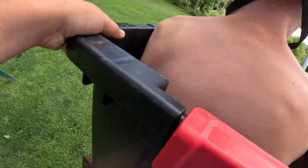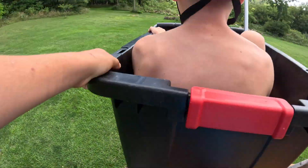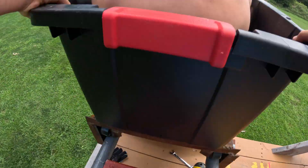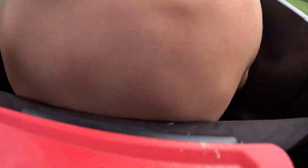Feel the rhythm! Feel the drive! Get on up! It's roller coaster time! It's roller coaster time! Cool running!